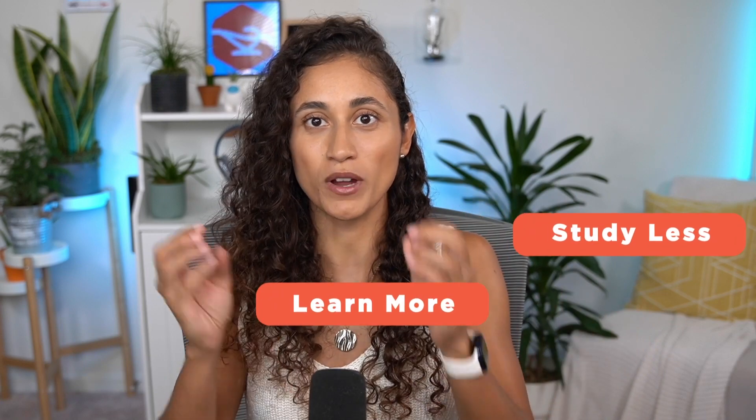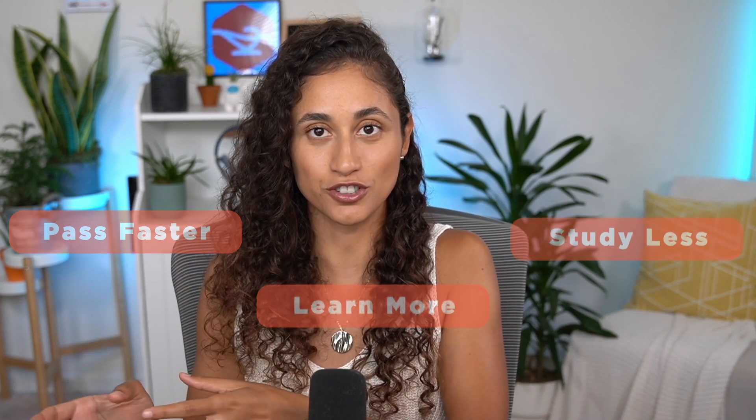Hey guys, my name is Kenza and I've helped hundreds of students study less, learn more and pass the FE exam faster. If you have any questions about the FE exam and you want answers, go ahead and submit your question here and I will answer it on the next FAQ video.